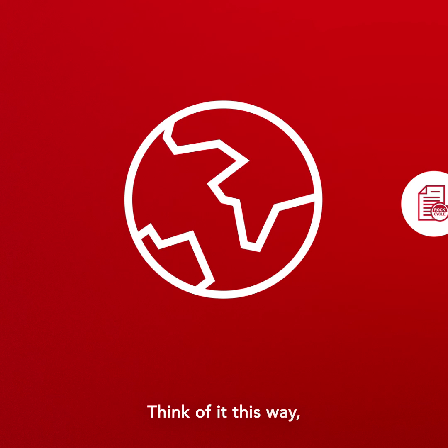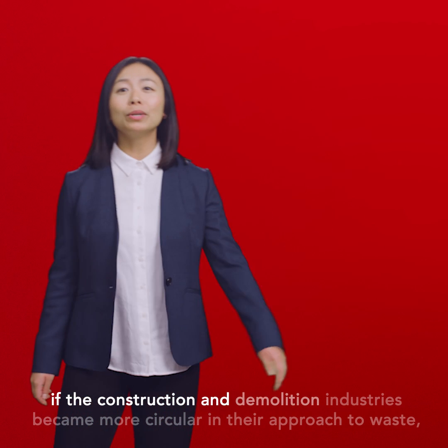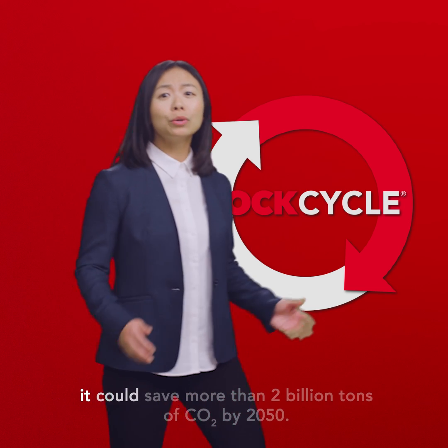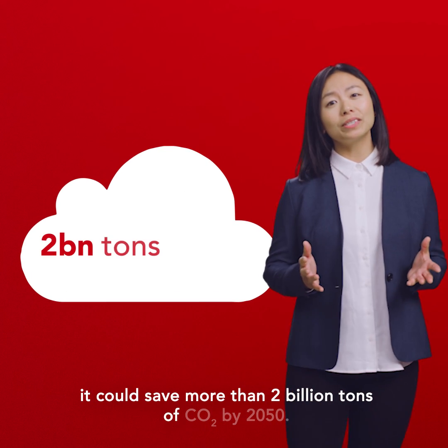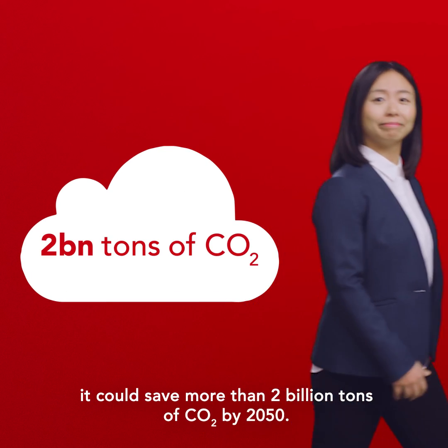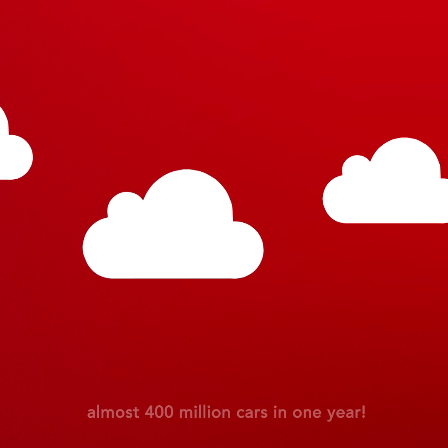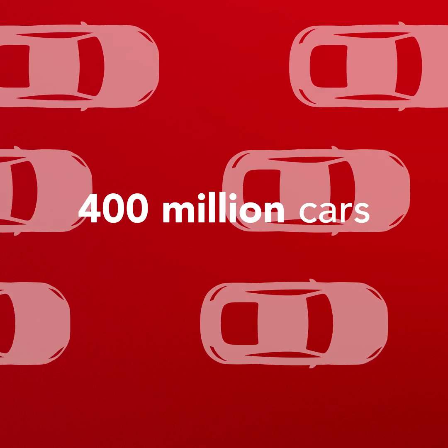Think of it this way. If the construction and demolition industries became more circular in their approach to waste, it could save more than 2 billion tons of CO2 by 2050. That's the equivalent of saving the CO2 generated by almost 400 million cars in one year.